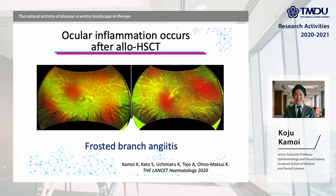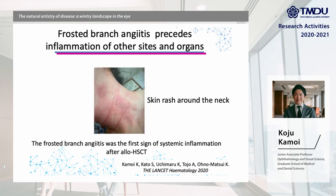As you can see in this picture, we found that ROHSCT causes a white retinal vessel resembling the icy branches of a tree in winter, which is called frosted branch angiitis. We continued to follow up the patient, and at several months after the appearance of frosted branch angiitis, the patient developed systemic inflammation, such as a skin rash on the neck.